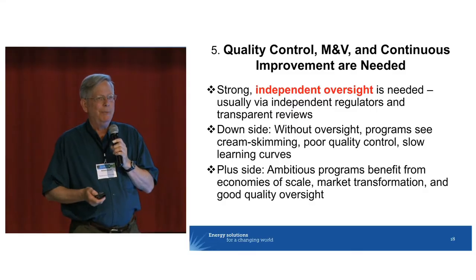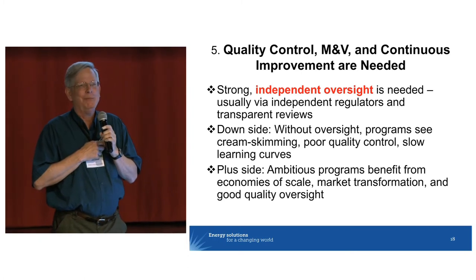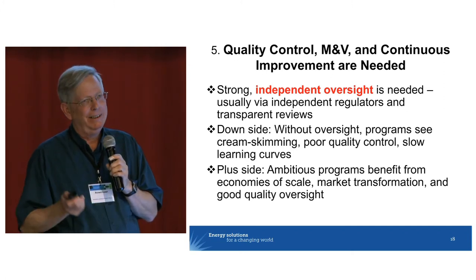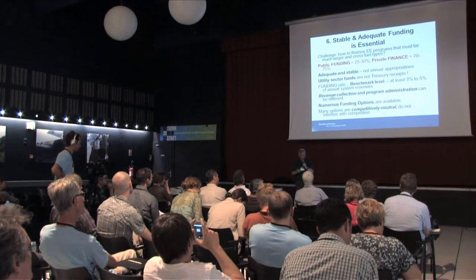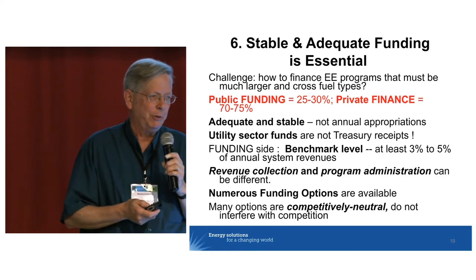Quality control, monitoring, verification, and continuous improvement are totally essential to successful programs over the long term. We had a lot of discussion on this earlier today. And now one of my favorite topics: stable and adequate funding.